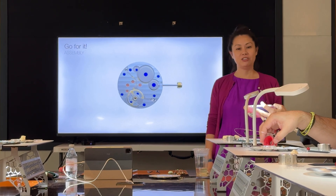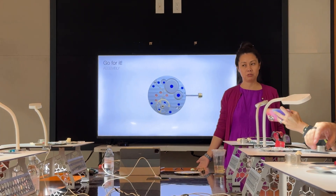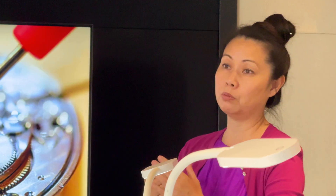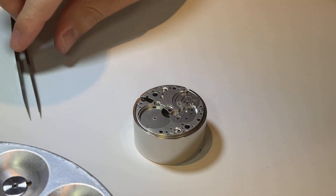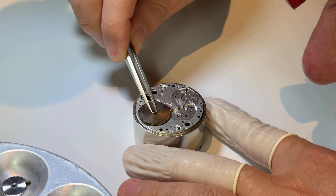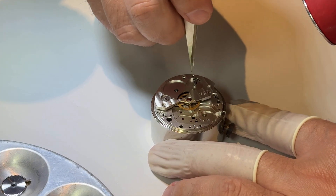With everyone back in their seats, Brianna takes the lead on the second half of the day, helping us take everything we just disassembled and reassemble it back together. Before that, Brianna takes some time to provide valuable advice — things she's learned over the years and seen success with. And with that, we start the reassembly process, working backwards, starting with the placement of the barrel, followed shortly by the center wheel and the beautiful jeweled barrel bridge.